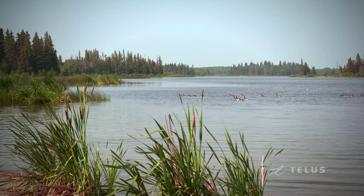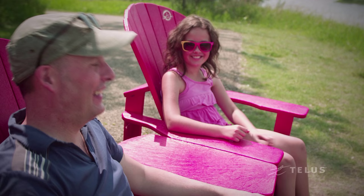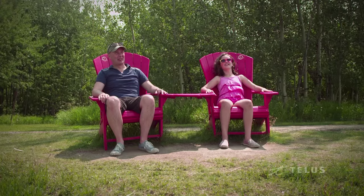The take-home message about Elk Island is it's Edmonton's nearest getaway. We're a refuge for both wildlife and for people who want to take a break from their busy city lives and relax with their friends and family.